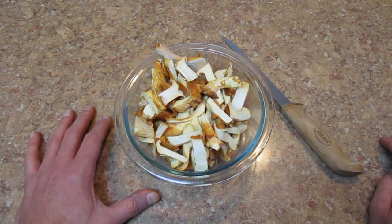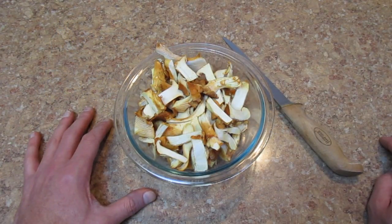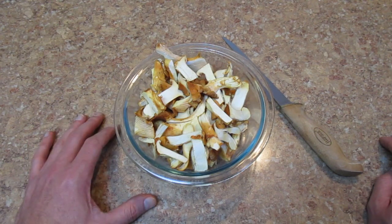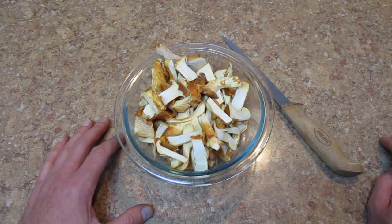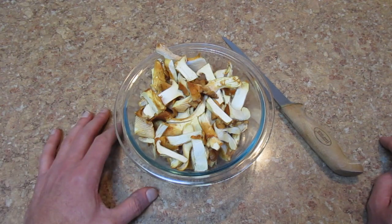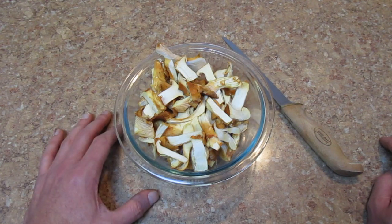I've got them all sliced up, just about ready to go. One thing I should mention is that it's always better not to wash mushrooms with water if you can help it. These weren't very dirty — they just had a little bit of dirt and a few pine needles, and that was easy to clean off. If you wash them with water, they tend to get kind of soggy, absorb a lot of moisture, and that makes them hard to cook. So always best to not wash mushrooms unless you absolutely have to.